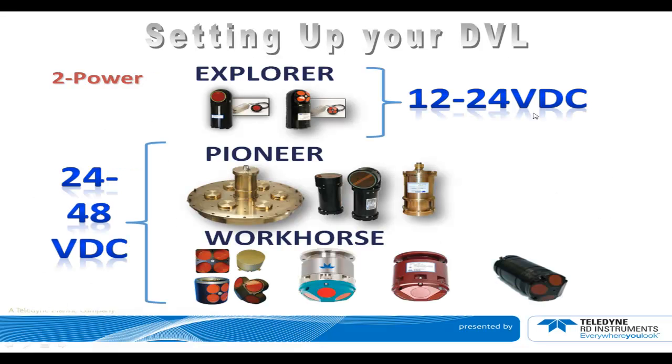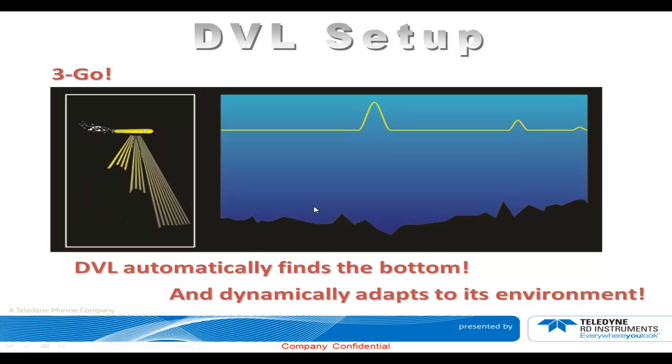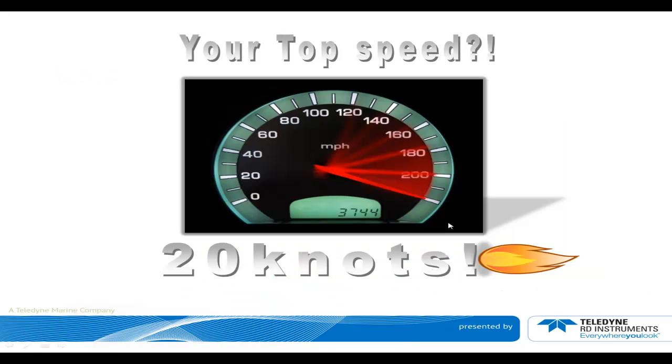For power, just make sure you're using the proper power. We have different models with different input power. For instance, the Explorer DVLs take from 12 to 24 volts. The Pioneer and the Workhorse go from 24 to 48 volts. And go: the DVL will automatically find the bottom and dynamically adapt to its environment. It will go into a search mode, look for the bottom, lock on it, and from that point on dynamically adapt. Your top speed at this point is already 20 knots.